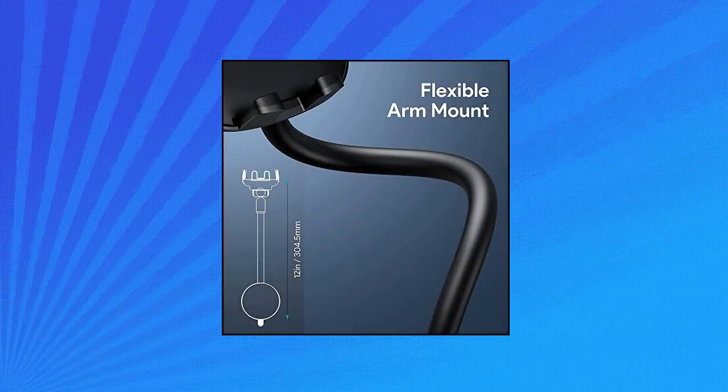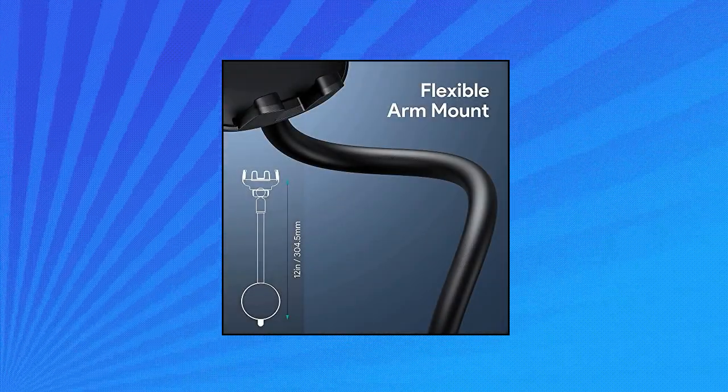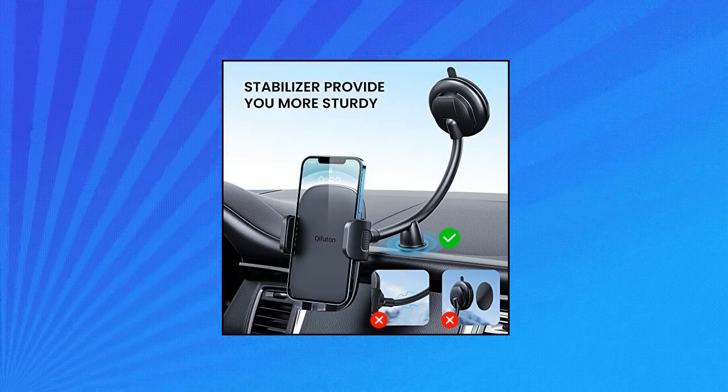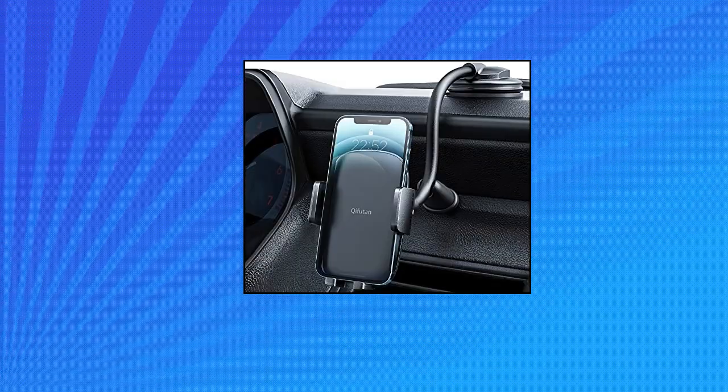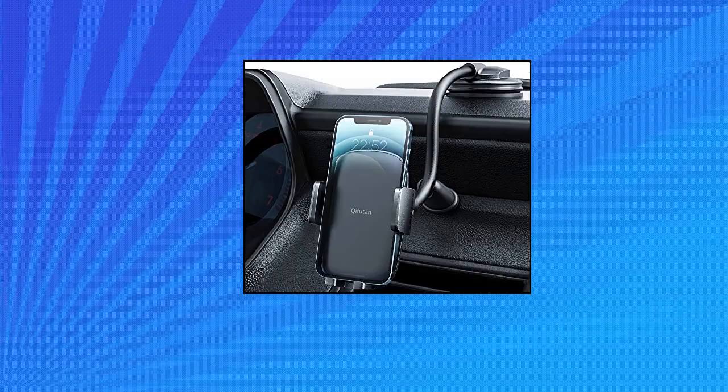The Kefuden Car Mount features an extra-strong vacuum suction cup with a layer of super-sticky gel, a locking lever, and an anti-shake stabilizer. It sticks securely and easily on the windshield or most flat surfaces, and removes the phone car mount without leaving any nasty marks.